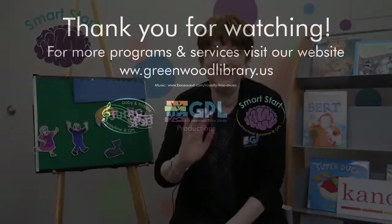Well, it was good to see you. Tune in next week. Bye-bye!